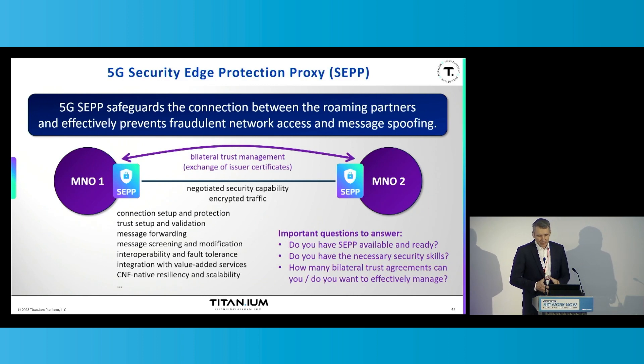Between the security edge protection proxies, the secure connectivity is established by a so-called security capability handshake. The endpoints exchange their security capabilities, and with the establishment of trust, all the traffic flows between the endpoints in encrypted ways. So you have no access basically to the information that is forwarded between the mobile network operators — it's all encrypted.